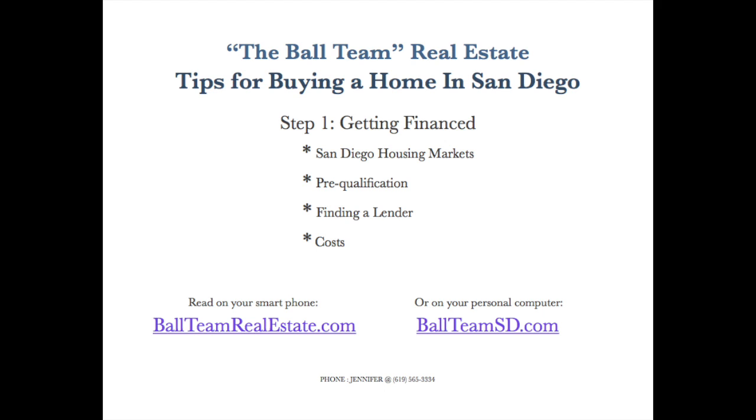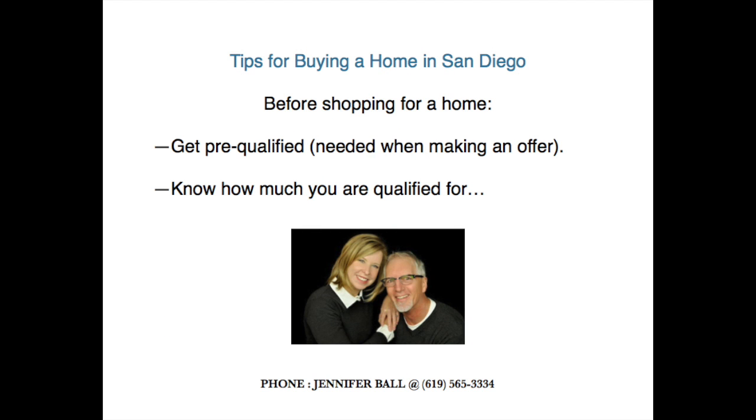Currently in San Diego, inventory — that is the number of homes for sale — is extremely low. Because of our inviting climate and lack of new construction, inventory is always low in San Diego compared to most other markets. And with interest rates at historic lows and the overall job market improving, we have way more home buyers than homes for sale throughout San Diego County.